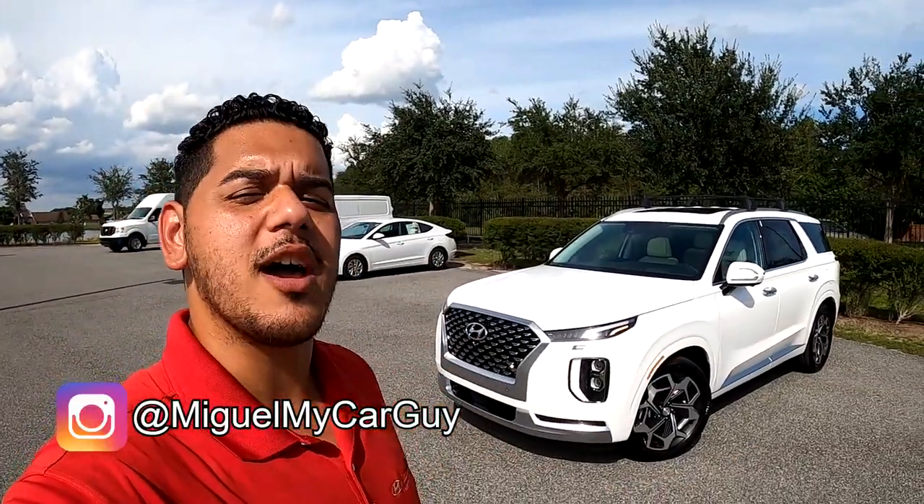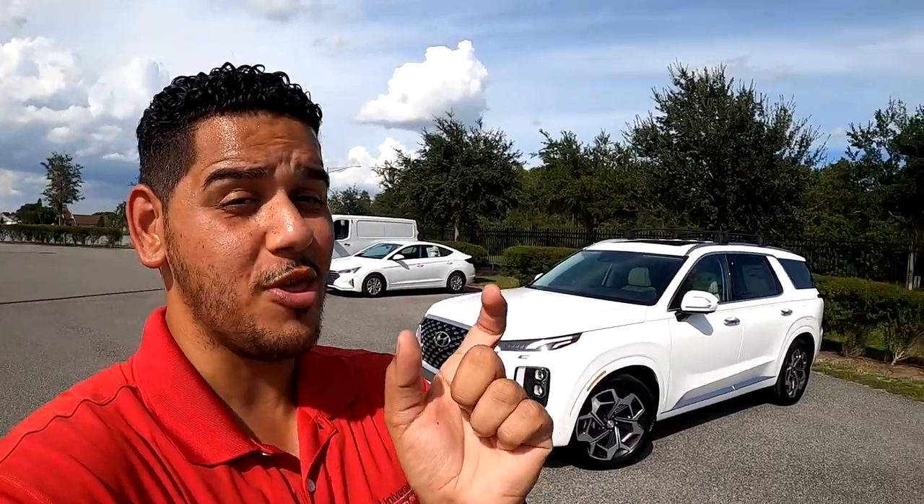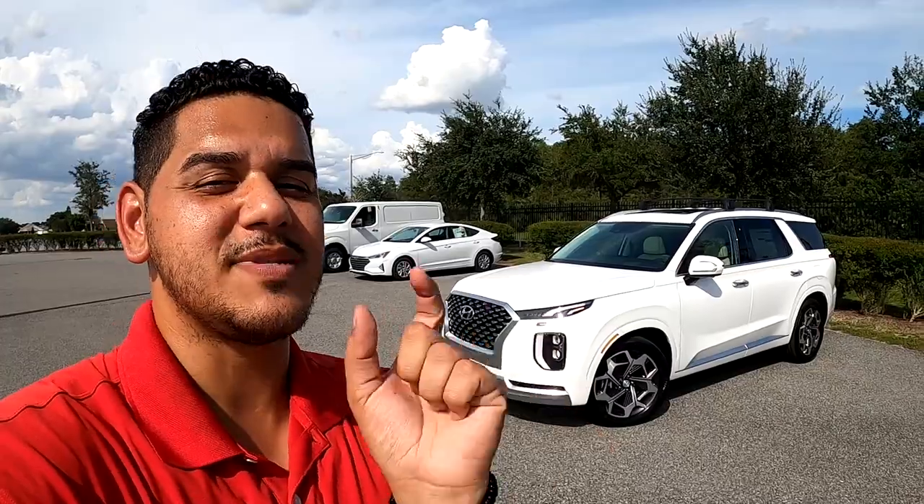This is Miguel, your car guy, and today we are talking Palisade Calligraphy because it's been the top question on every single video. What is it? What is it about? When are you getting it? No worries, I'm about to answer all that so you can see why this is the flagship Hyundai model right now. If you're in the Orlando area, stop by Universal Hyundai and ask for Miguel, or click that first link in the description to schedule with me.